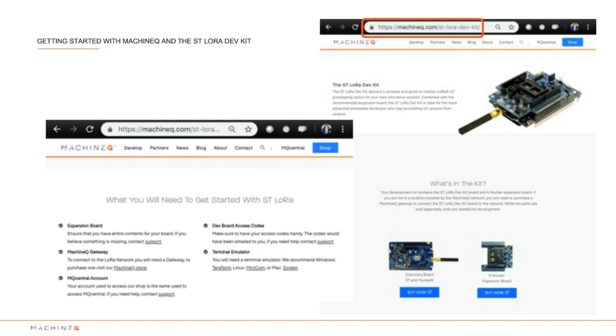Let's cover what you need to get started: all the hardware — the gateway and the two ST boards — your MachineQ account created on the store, the dev EUI, app EUI, and app key printed on a card inside your package, and you'll need to download the KEIL IDE as well as a terminal emulator such as TeraTerm, Minicom, or Screen. Today we'll be using TeraTerm. Now that we have everything, we'll log into MQ Central to activate the gateway. You can also download the MachineQ mobile app for your Android or iOS device and simply scan the QR code on the gateway to get the same activation.